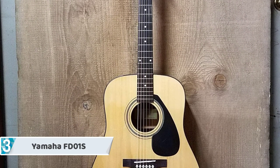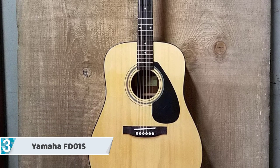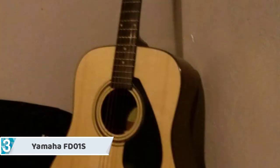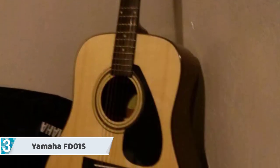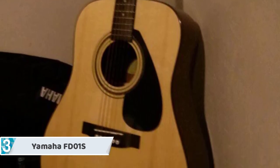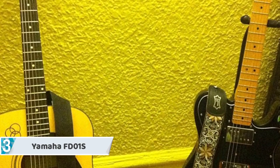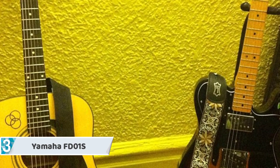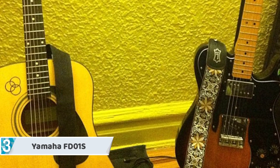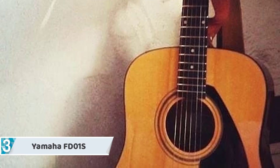At number 3, we have the Yamaha FD-01s. That's what Yamaha is all about — if you've ever had a chance to pick up a guitar made by this brand, you know they're very easy to get comfortable with and keep you entertained for hours. Yamaha's FD-01s is an acoustic guitar that produces a vibrant kind of sound that will get your endorphins running.